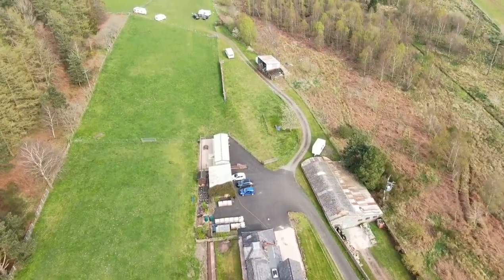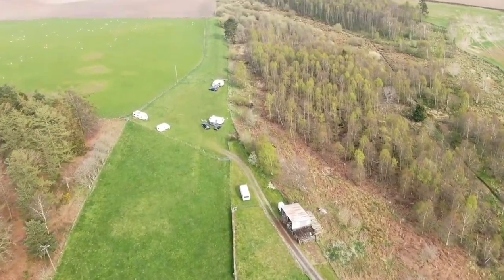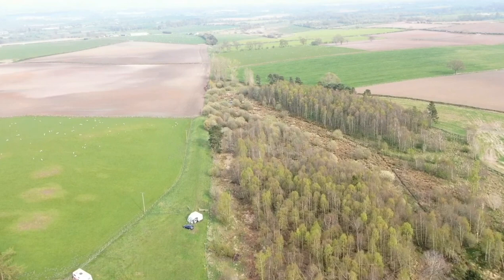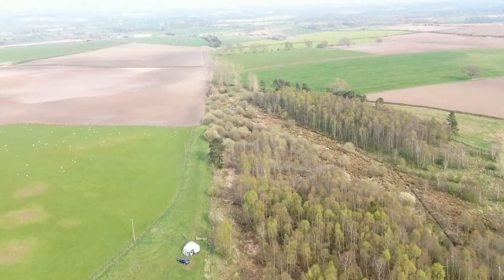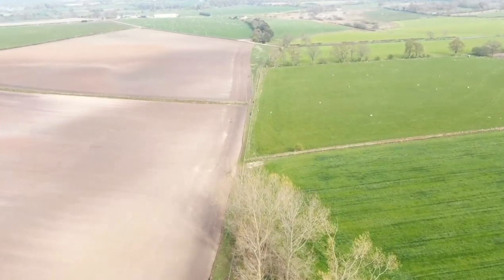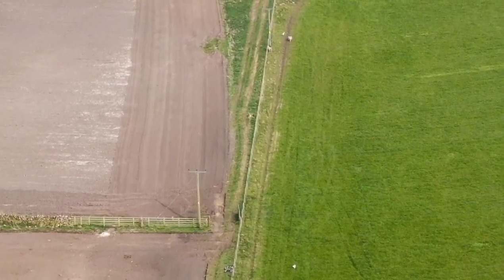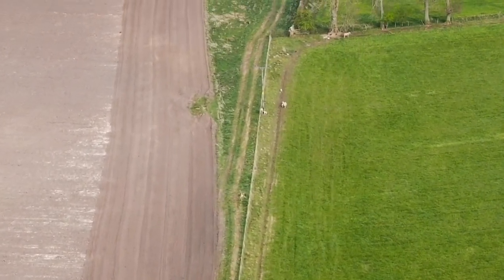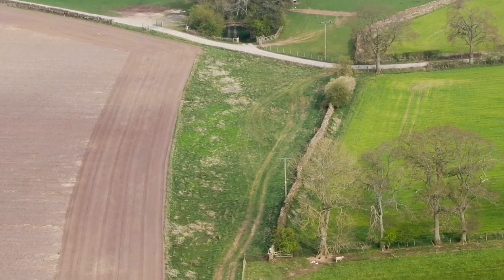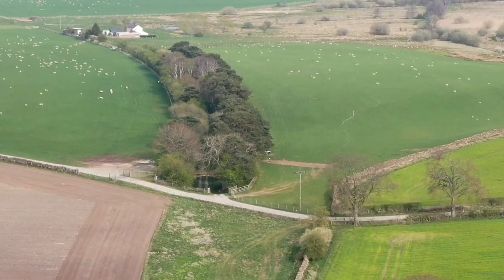I'll go further down the line. I'll zoom in a little bit so I can get a better look. That's where the line used to go down here. And you can see it's gone across this road - you can see the trees where it used to go, across there.